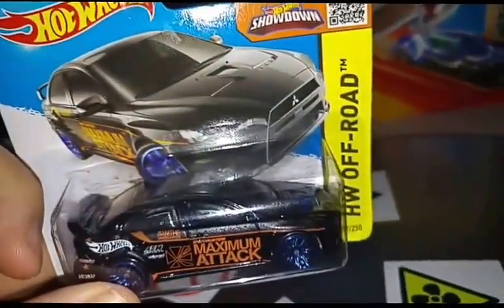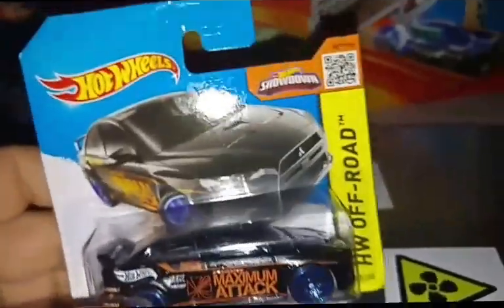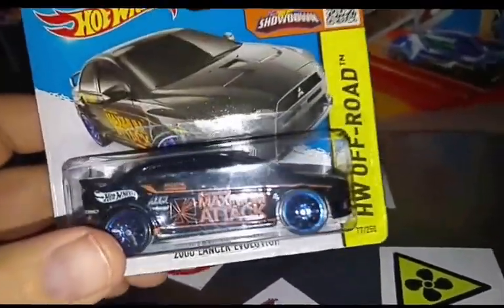Beautiful artwork of the Lancer. I think there is a treasure hunt of this — if I'm mistaken, please correct me.